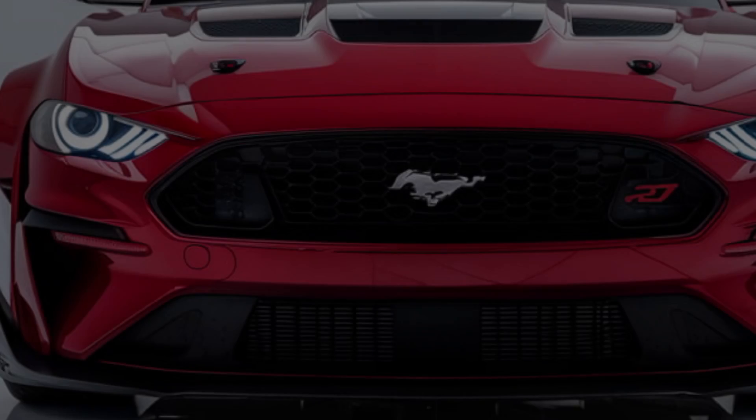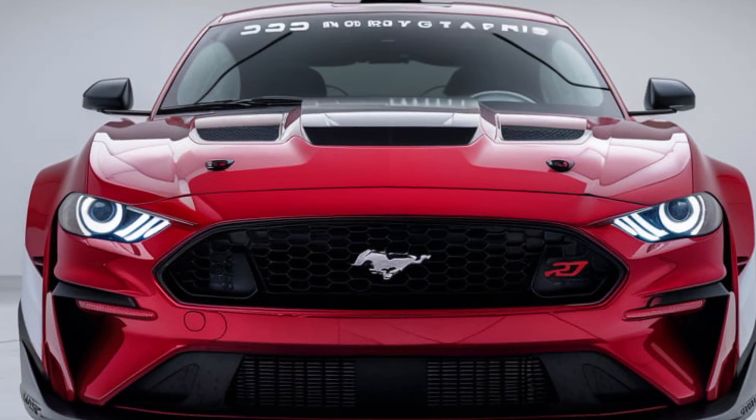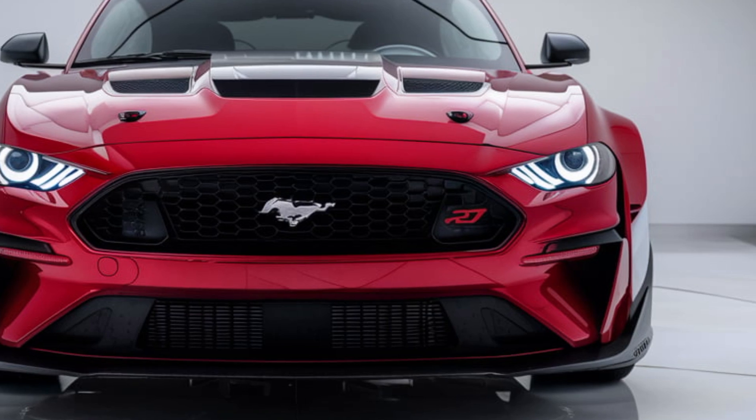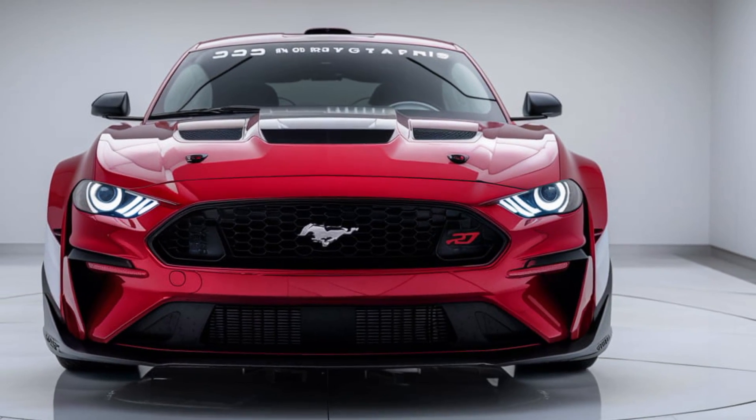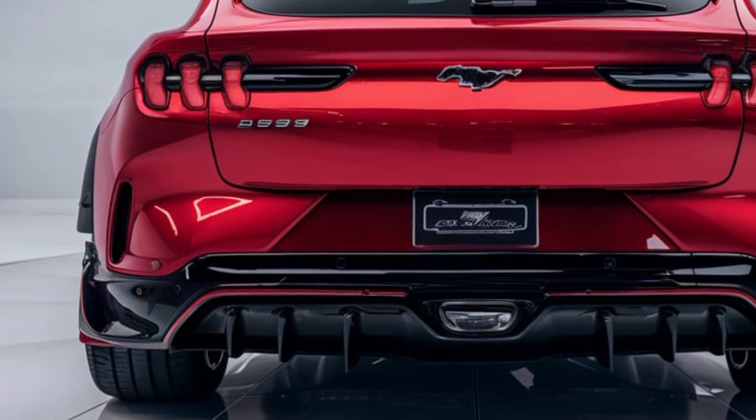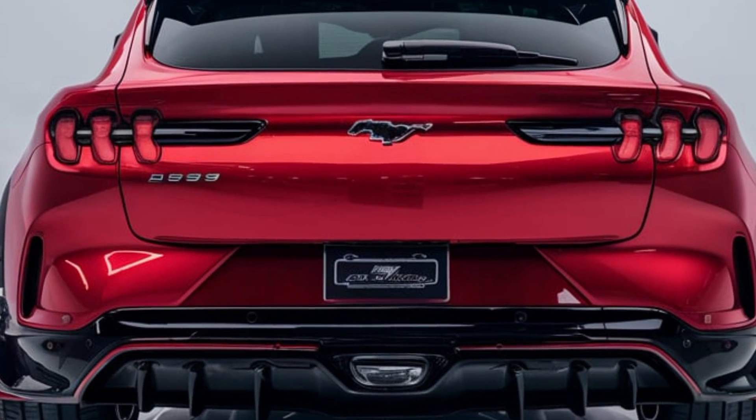The exterior design of the 2025 Boss 429 is a blend of classic Mustang styling with aggressive modern elements. The wide body, deep front grille, and signature hood scoop are all reminiscent of the 1969 original, but updated for today's standards. Aerodynamic enhancements, wider wheel arches, and 20-inch Ford Deloitte wheels give it a commanding road presence.